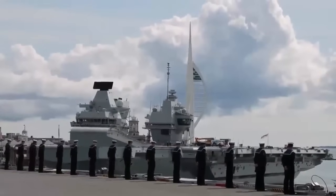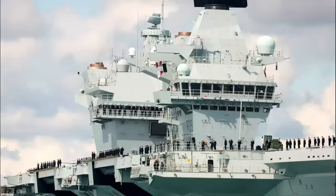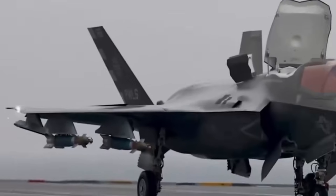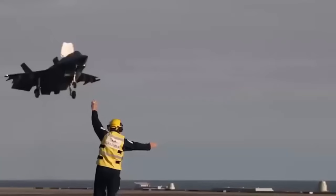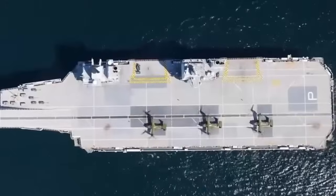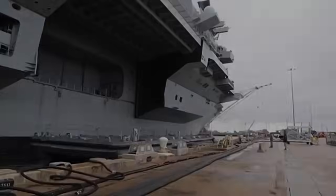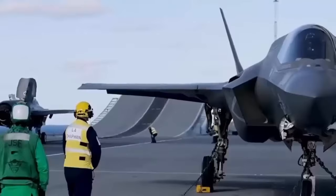Despite a slew of concerning news stories about the struggles of the service in the last few months, the Royal Navy is currently maintaining a high tempo of ships at sea on operations. HMS Prince of Wales entered service in 2019, two years after HMS Queen Elizabeth. They can each carry up to 36 F-35Bs and a number of Merlin helicopters. The two conventionally powered vessels each displace 65,000 tons and are the biggest warships ever built by the Royal Navy.